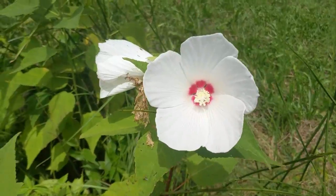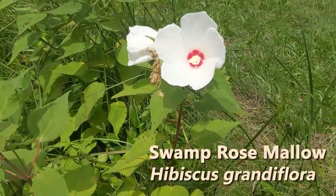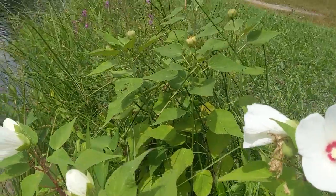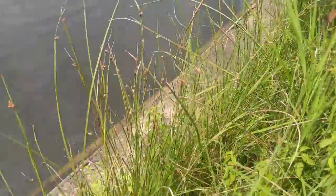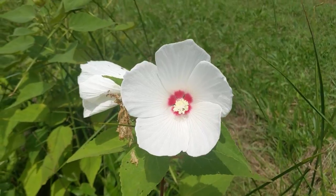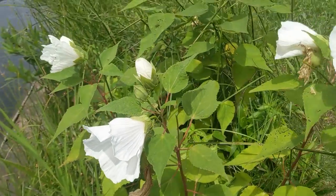All along the edge here we see a lot of this swamp rose mallow, which is a hibiscus that's native to the region, and like all these plants we've seen so far, really enjoys being close to the water, heavily soaked — just a wetland-loving plant. It does well here.